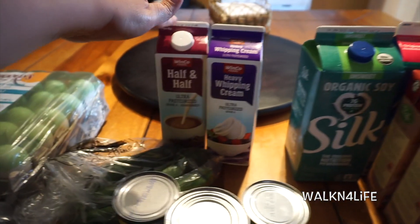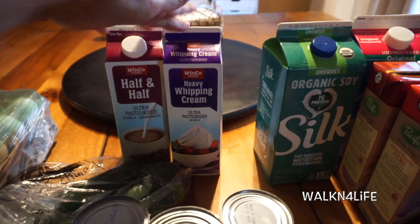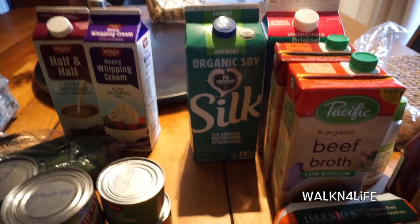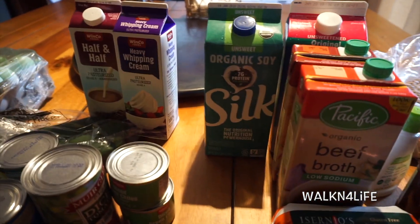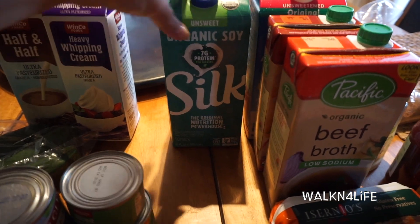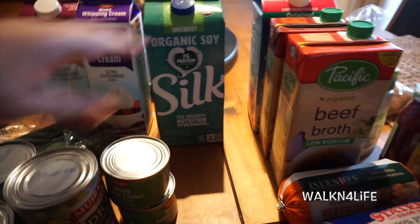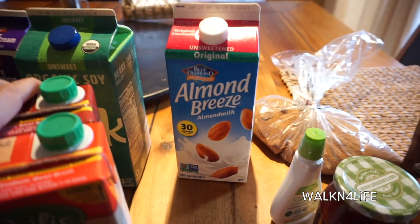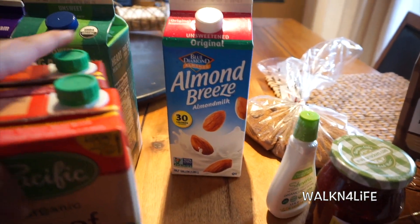Over here I have half and half, and then I have heavy whipping cream. I have organic soy — and this is non-GMO, so if I use soy it will definitely be non-GMO. Back here I have some Almond Breeze non-GMO almond milk.